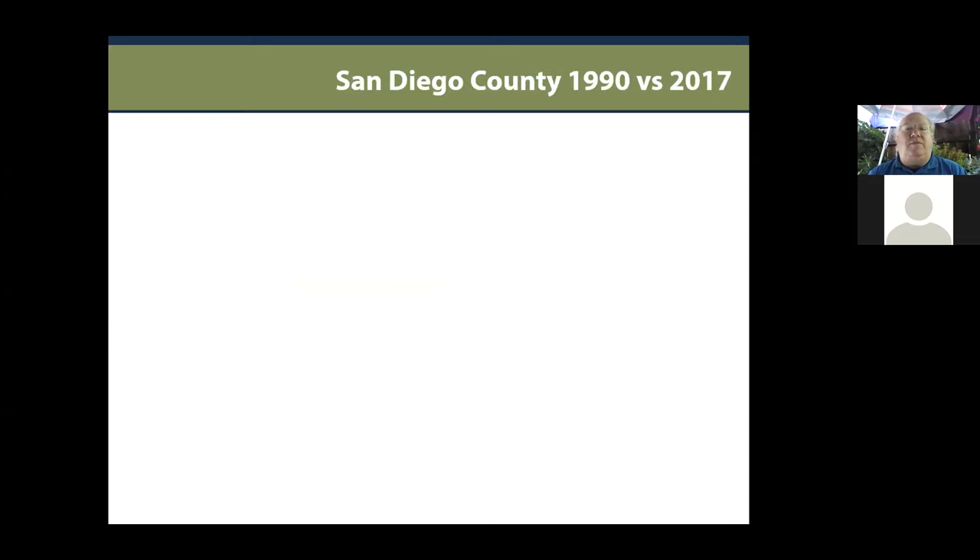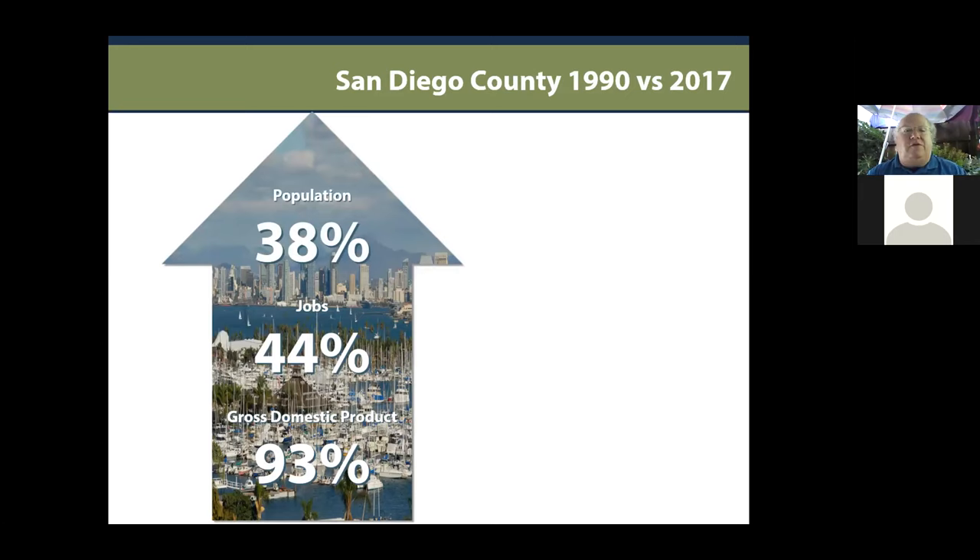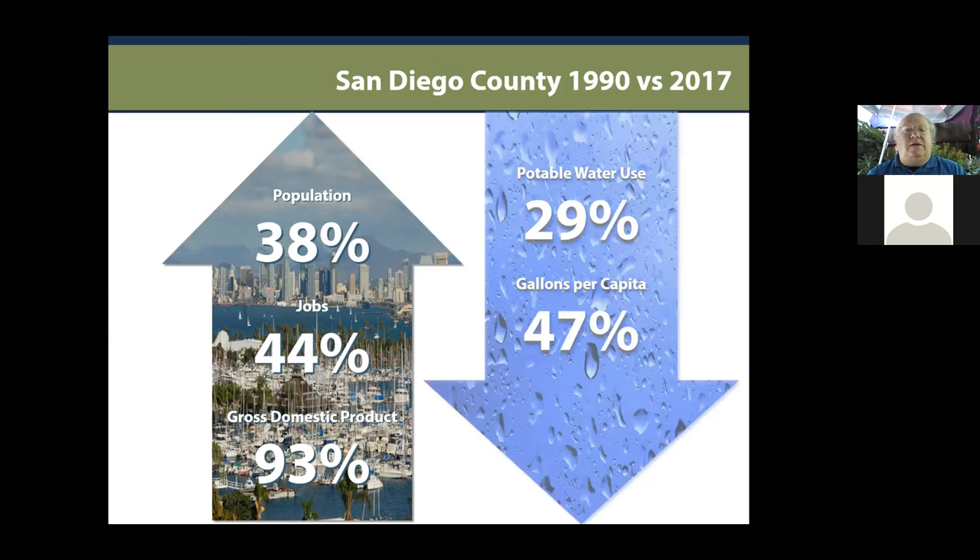Comparing 1990, about when I started my business, to 2017 — our population increased by 38%, jobs nearly doubled, and gross domestic product has doubled. Yet if we look at potable water use, we've actually decreased consumption by nearly 30% and per capita by nearly 50%. Everyone in Southern California has done an amazing job conserving and cutting back on water waste.